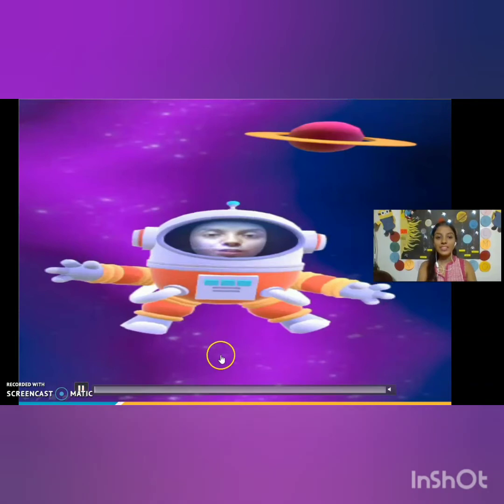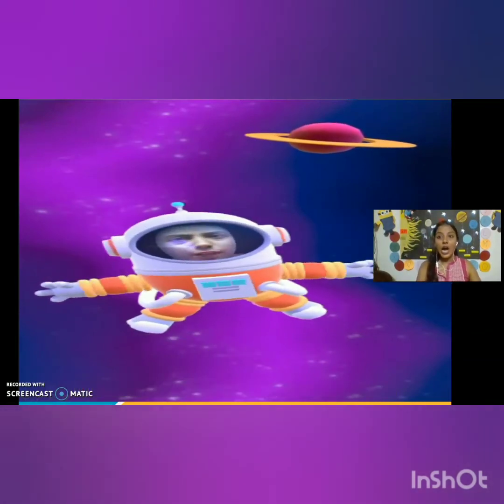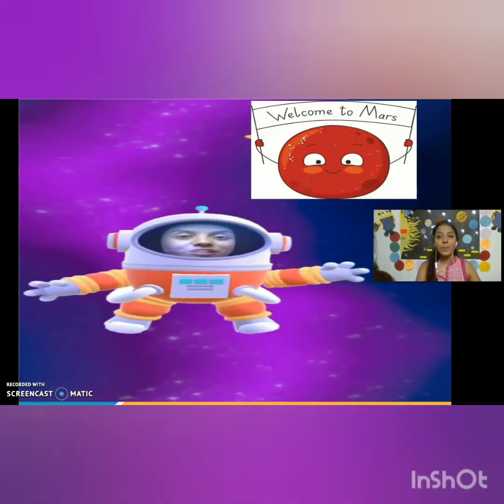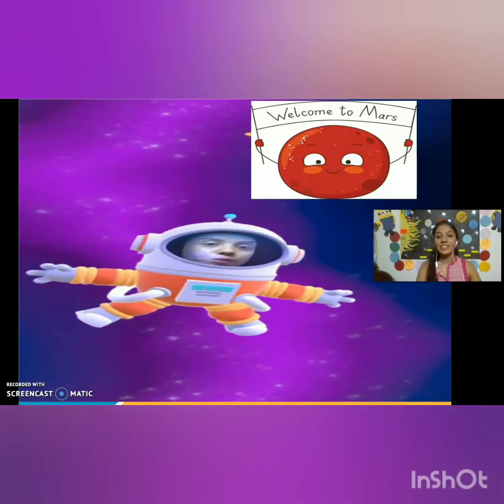Hi students. Look, I am in space again. I am an astronaut. Today, I have come to visit planet Mars. So, let us go.